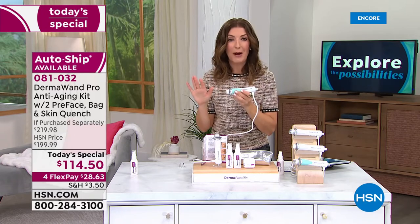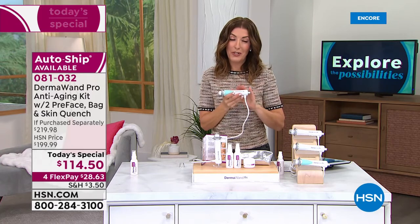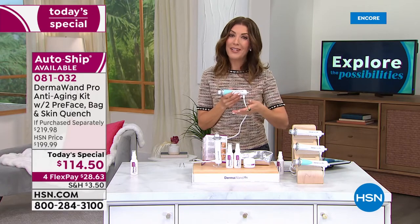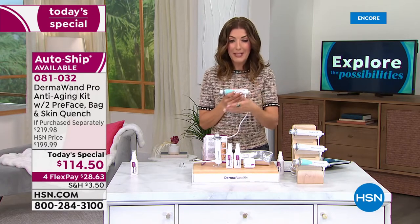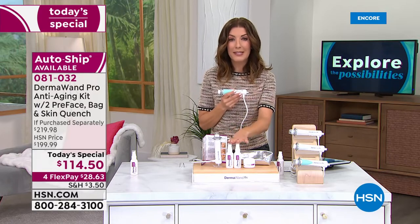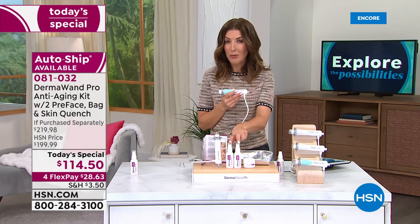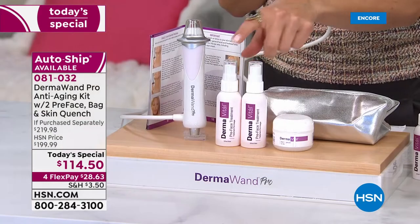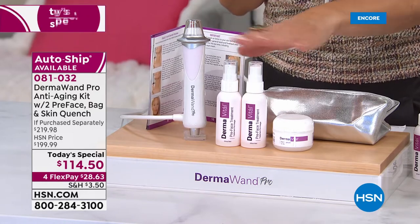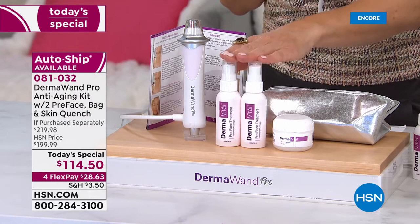That's why this has been so popular at HSN — it's only once a year we offer a Dermawand Today's Special. If you're watching, I'm going to invite you to place your order. Go to hsn.com and type in item number 081032. I also recommend saying yes to AutoShip — you'll get to lock in this great low price, less than $35 on the pre-treatment. That really helps the Dermawand just glide over your skin.